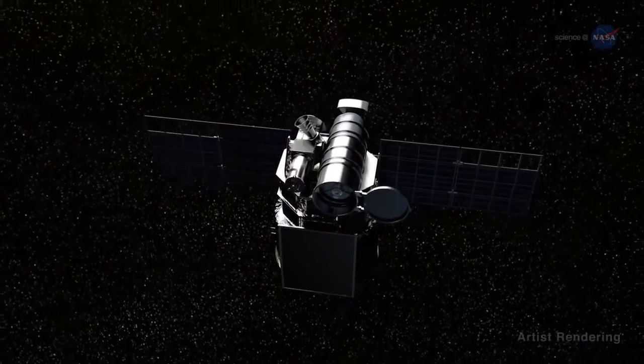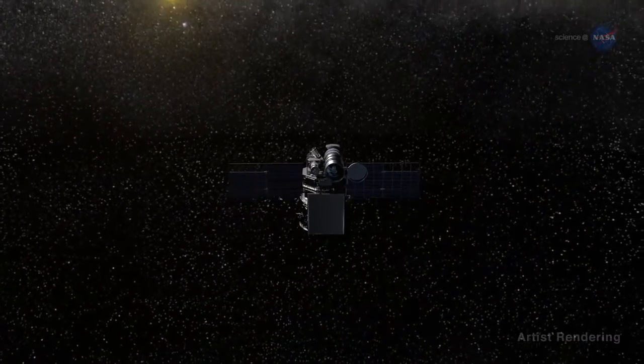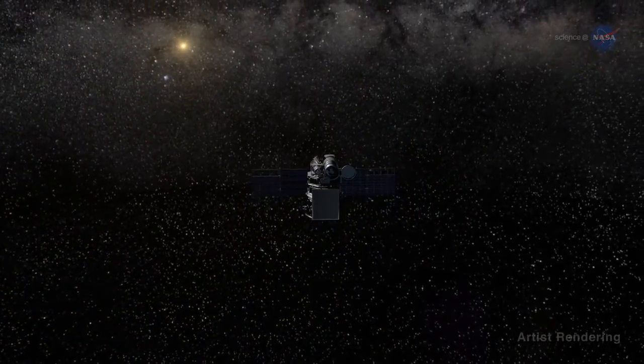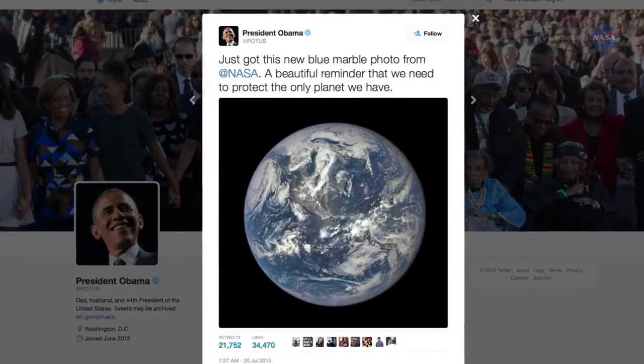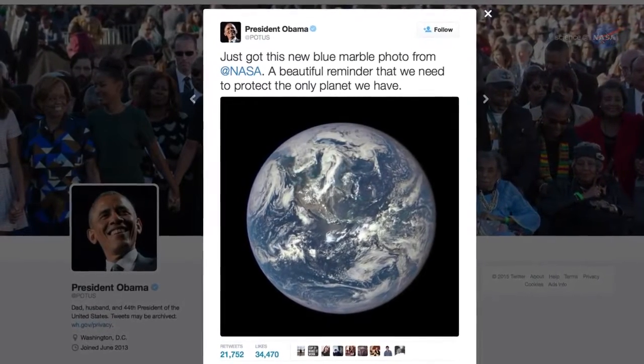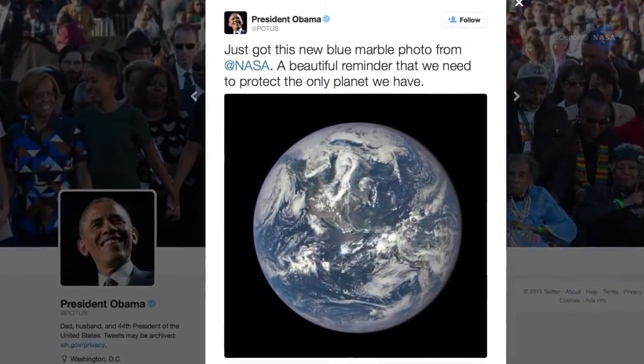Launched in February 2015, DSCOVR is now a million miles from Earth where it can look back and see half our planet all at once. The view prompted President Obama to tweet, "Just got this new blue marble photo from NASA. A beautiful reminder that we need to protect the only planet we have."